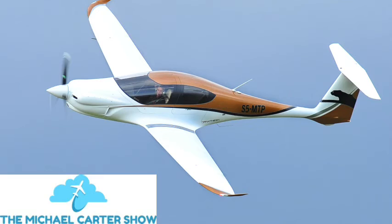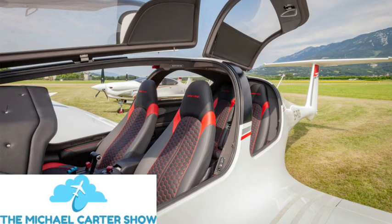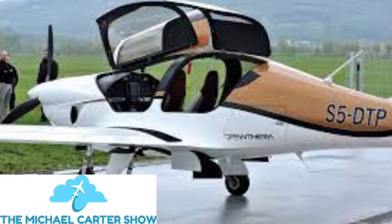The Panthera is designed by applying the most modern design and construction techniques on top of 30 years of knowledge, experience, and excellence in building aircraft. Total usable fuel: two times 105 liters. Length: 8.7 meters (26 feet 6 inches). Wingspan: 10.86 meters (35 feet 8 inches). Full fuel payload: 350 kilograms (770 pounds).